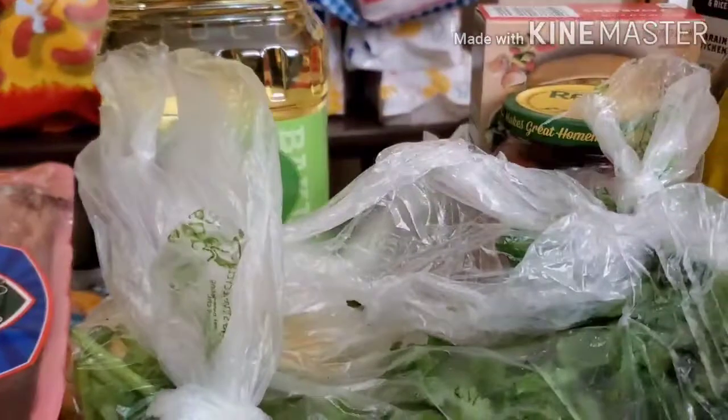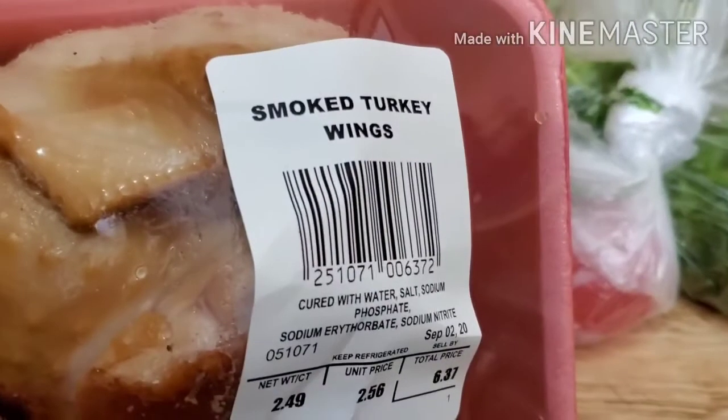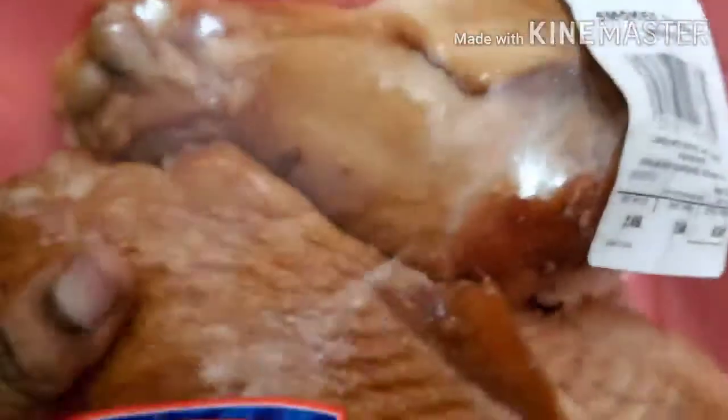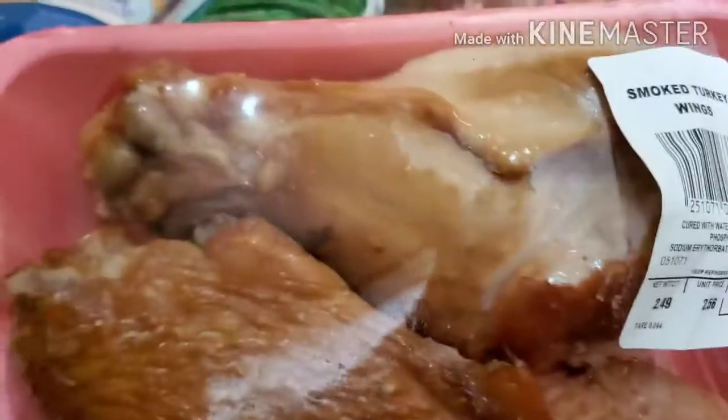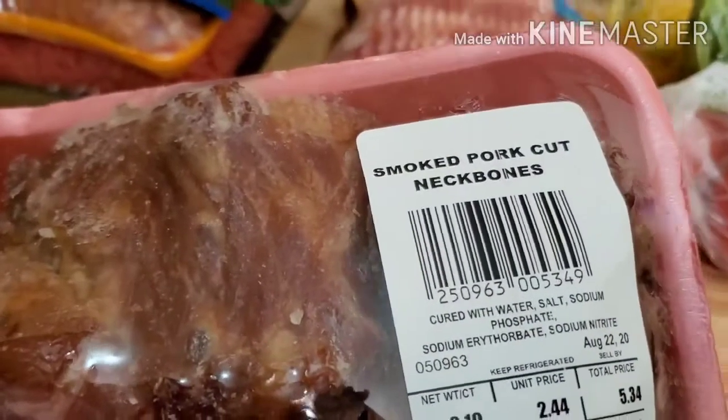I also got a bottle of Great Value mustard. I got smoked turkey wings — y'all, this looks so good, I cannot wait to cook these. I also got smoked pork neck bones — y'all, I can't wait to cook that either.